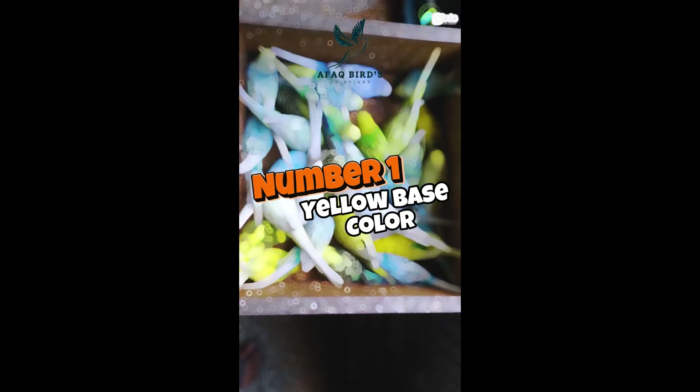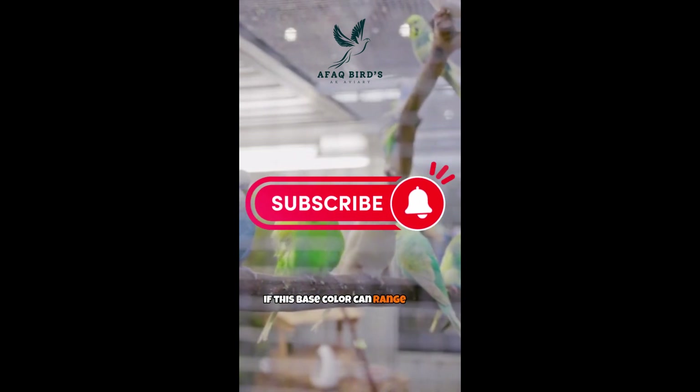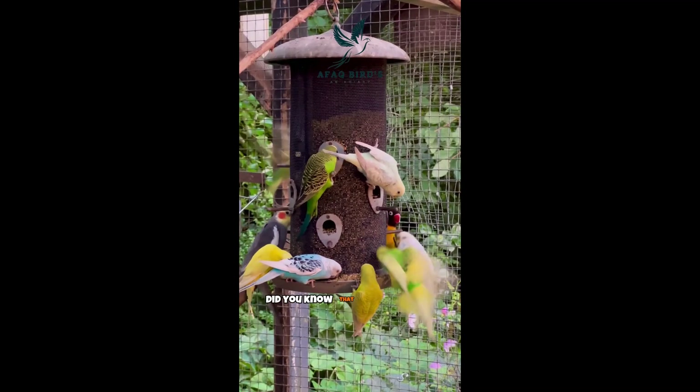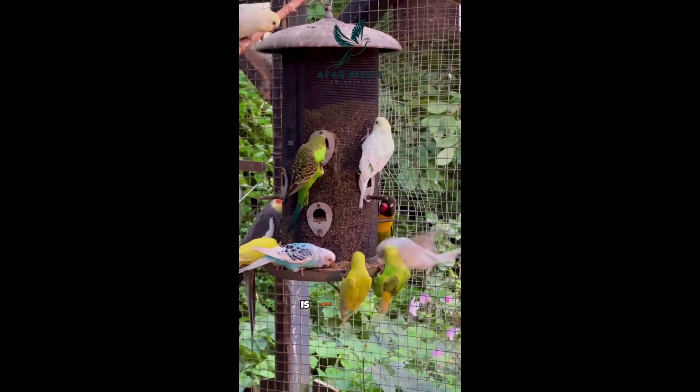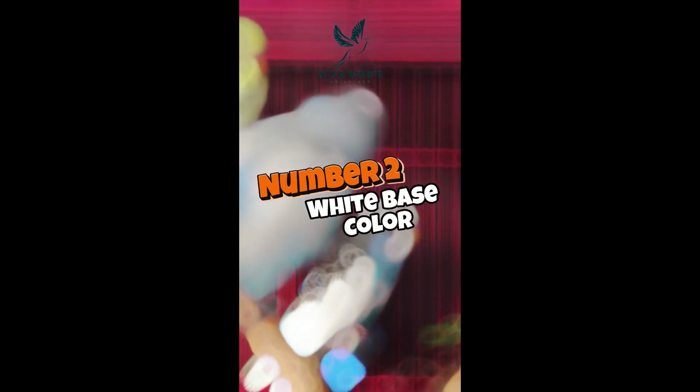Yellow base color. Yellow base budgies are dominant. If your budgie exhibits a yellow base color, it signifies that the bird carries the gene for yellow pigment production. This base color can range from pale lemon to deep golden shades. Interestingly, a yellow base color in budgies is often associated with increased vocalization and chatter.